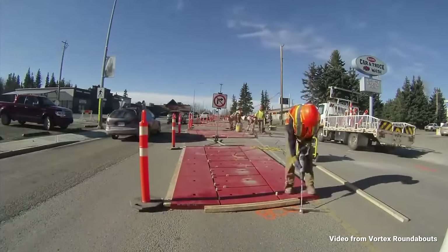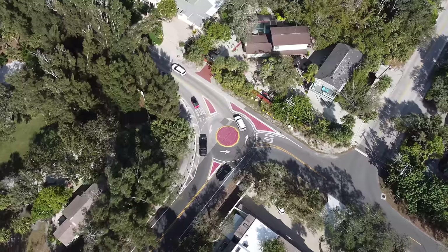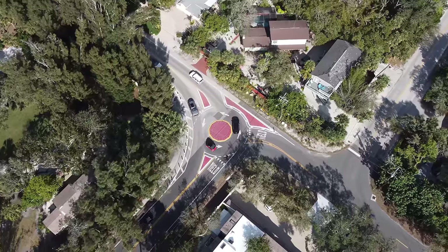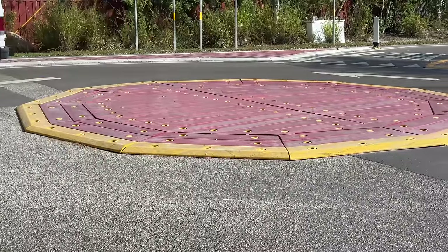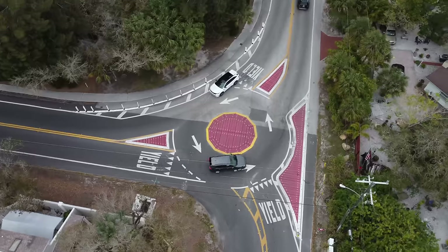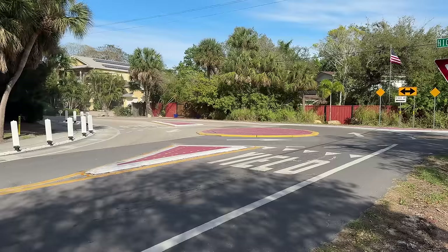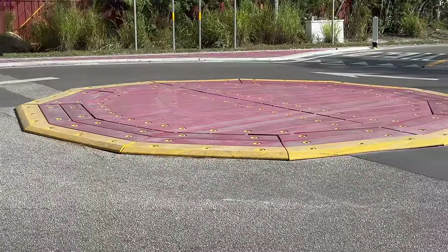Construction began on installing the plastic panels, and the project was completed in only four days. The roundabout opened to traffic and the test began to see if it would prove successful. Due to the small size, the center island had to be clear of obstacles and traversable to allow for large vehicles to drive over it, as they wouldn't be able to make the small turning radius. So while anyone could technically drive straight through the middle, it would be a pretty abrupt bump, especially at higher speeds.